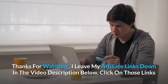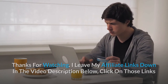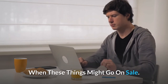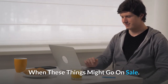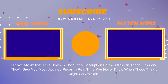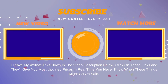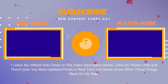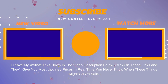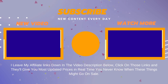Thanks for watching. I leave my affiliate links down in the video description below — click on those links and they'll give you the most updated prices in real time. You never know when these things might go on sale. I'll see you next time.